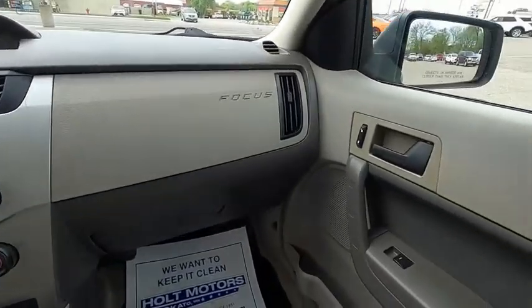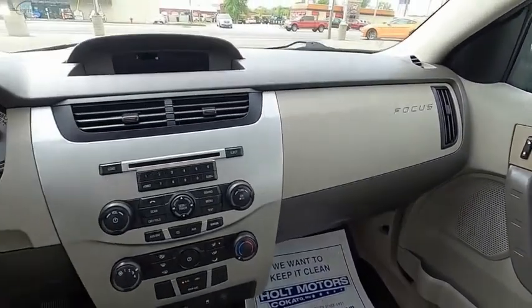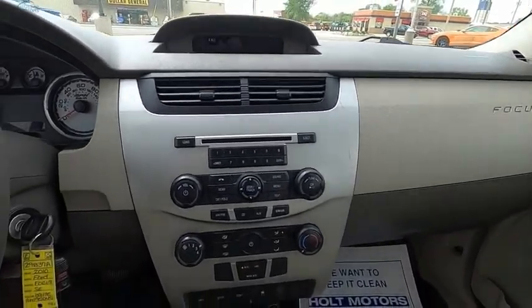Focus has more cool tech, more of what you're looking for from any point of view, more than meets the eye. Come take a test drive today.